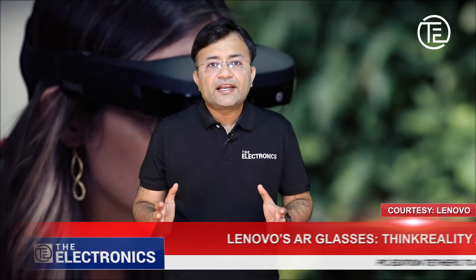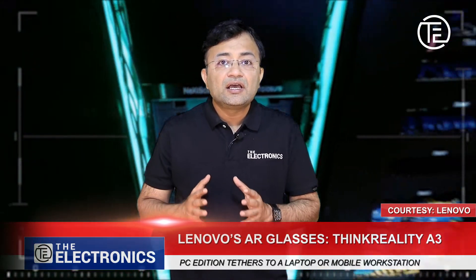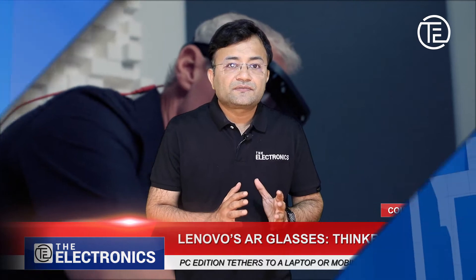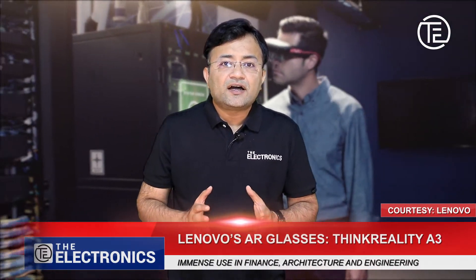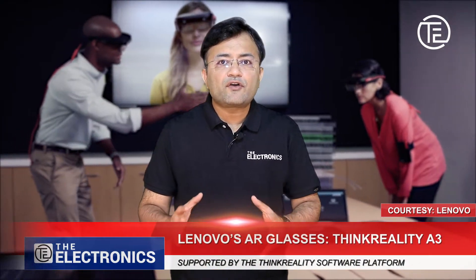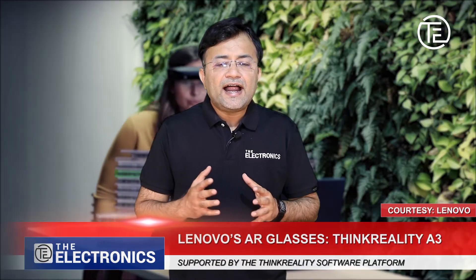The ThinkReality A3 PC edition tethers to a laptop or mobile workstation. It enables users to position multiple large virtual monitors in their view field and use Windows apps. Such experience is of immense use in finance, architecture, and engineering.